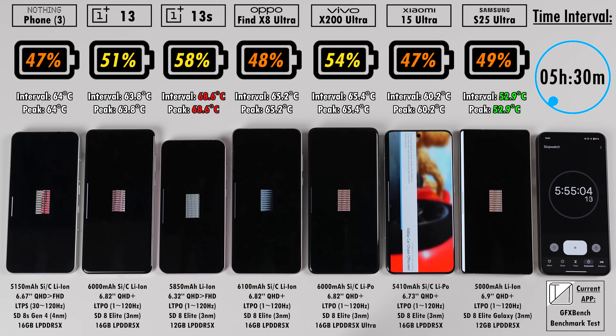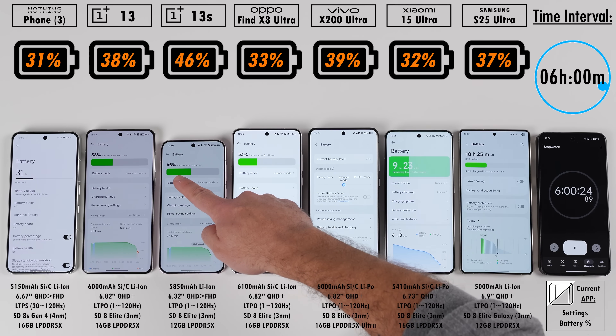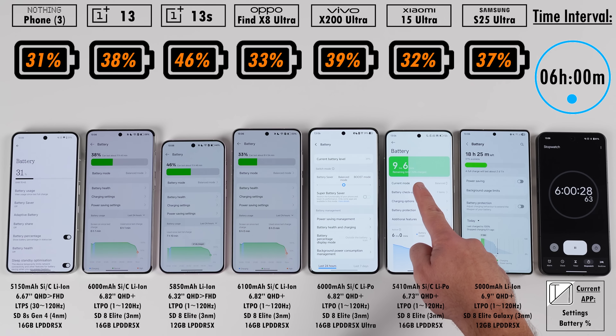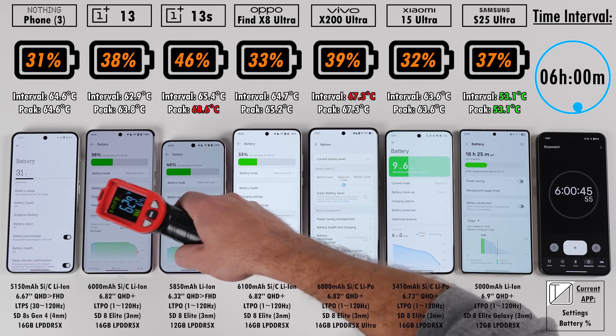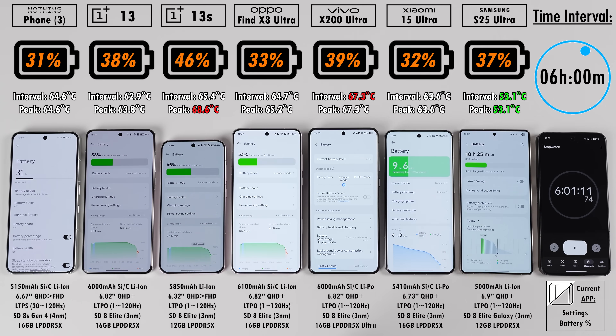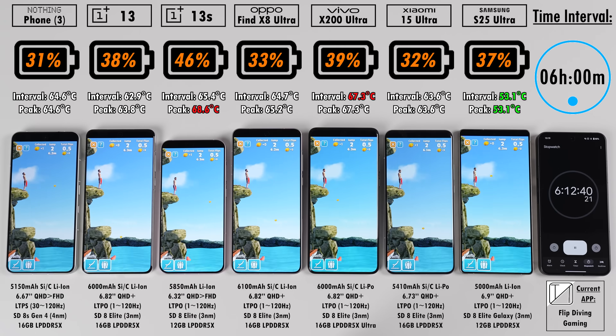At the 6-hour mark, the OnePlus 13S is still leading by quite a huge margin — 46% — as opposed to the Vivo in second with 39%. The OnePlus 13 is on 38%, Samsung on 37%, Xiaomi on 32%, Oppo on 33%, and the Nothing Phone is trailing the pack at 31%.